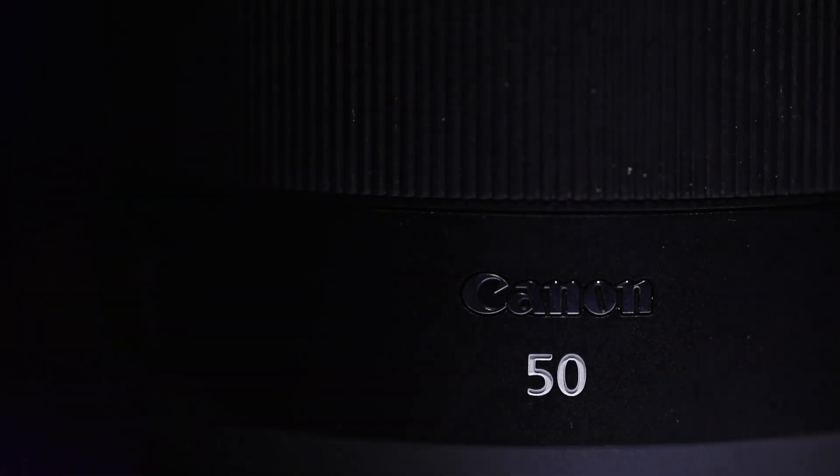Hey guys, Tony with Canon USA here, and happy Wednesday! You know what that means — we have another episode of Lensday Wednesday for you guys. Today's featured lens is personally my favorite lens, one that I have on my camera the majority of the time. This lens is the RF 50mm f1.2 L lens.